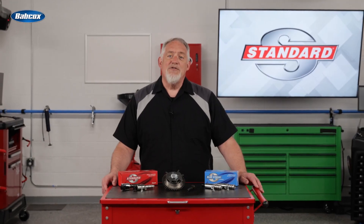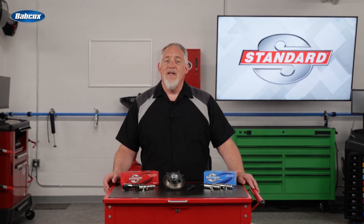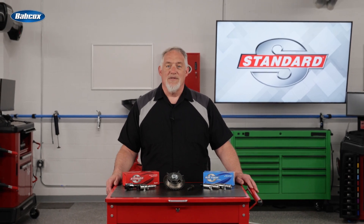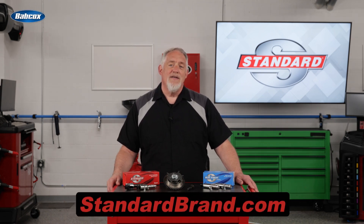Design improvements, industry-leading coverage, extensive testing, and expert manufacturing — that's what's in the Standard box. What's in yours? For the latest in applications, training, and installation tips, visit standardbrand.com.